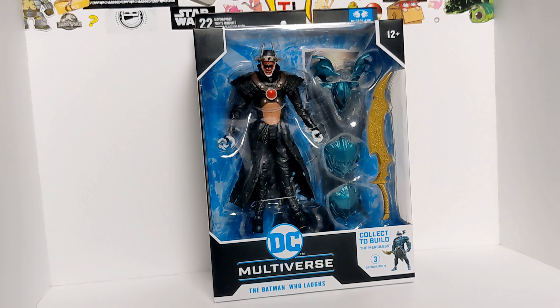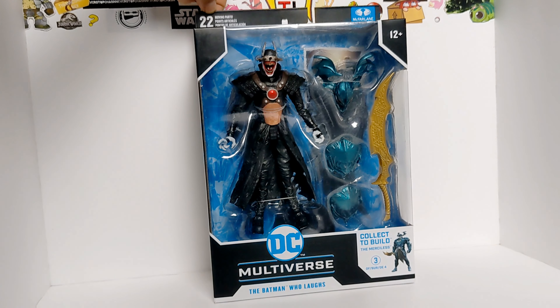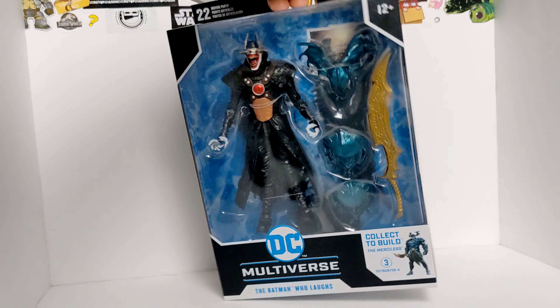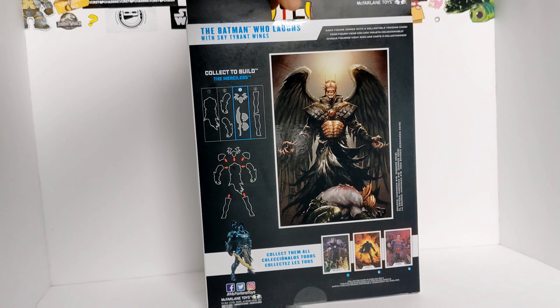Alright, so there we have him again in front of the box. DC Multiverse, the Batman Who Laughs, 22 articulation points, the Merciless build-a-figure, McFarlane Toys, ages 12 and up. Let's go ahead and turn around the box.